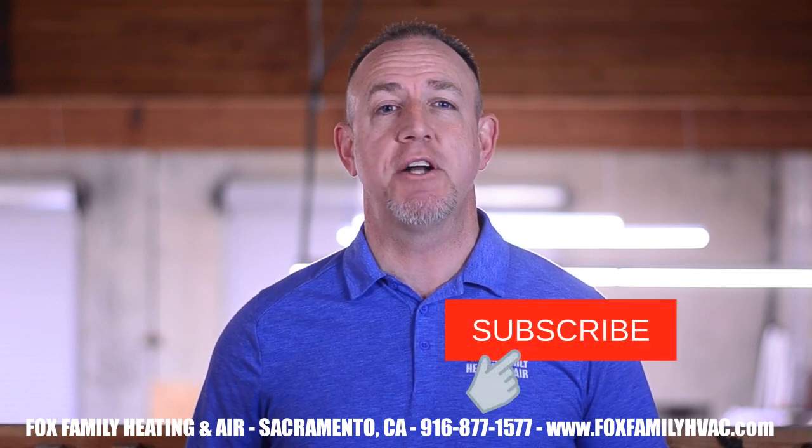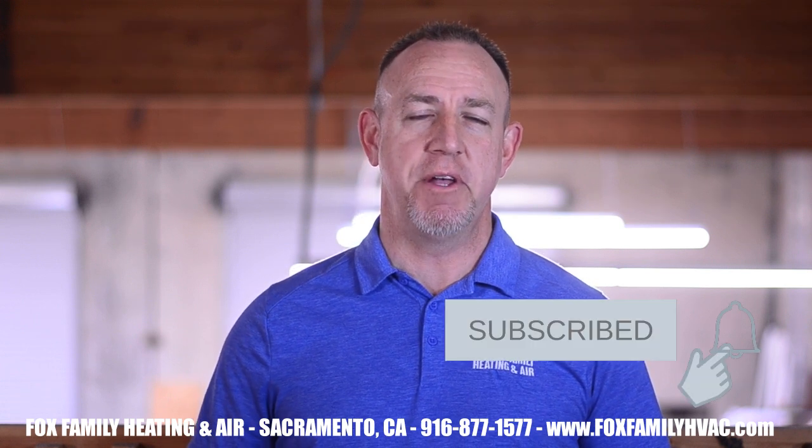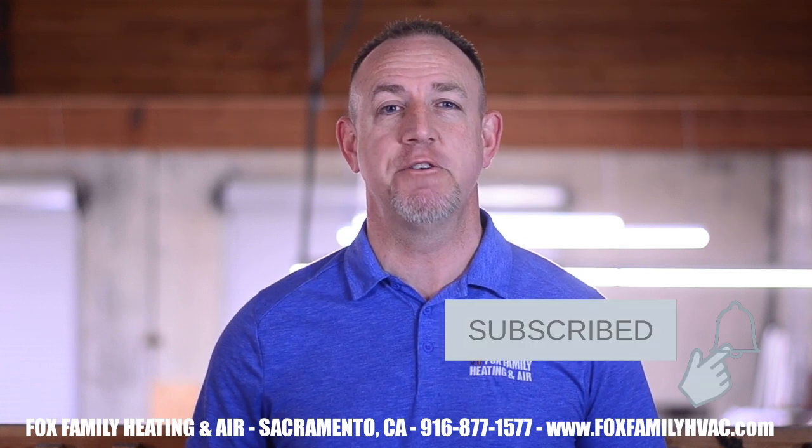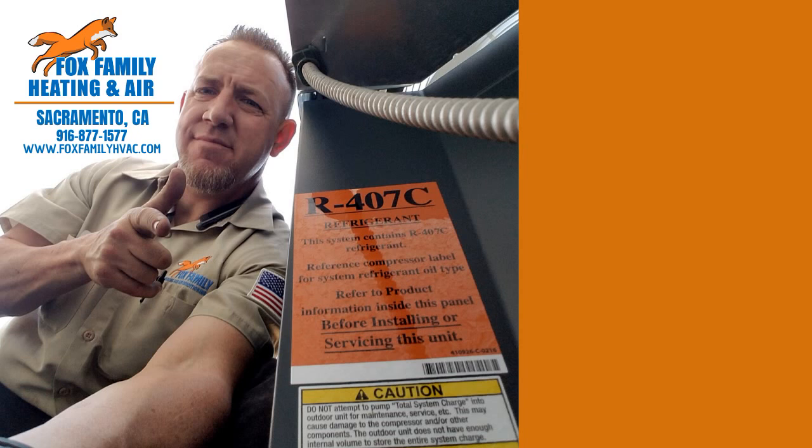If this is your first time watching our channel, please click subscribe down here on the bottom right, and if you click that little bell next to it, you'll be notified of all of our videos as they come out. Thanks so much for watching — you're watching Fox Family Heating and Air. Don't forget to subscribe and check out more of our videos by clicking on the right side of the screen.